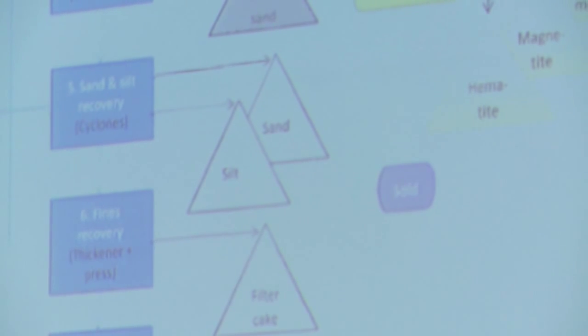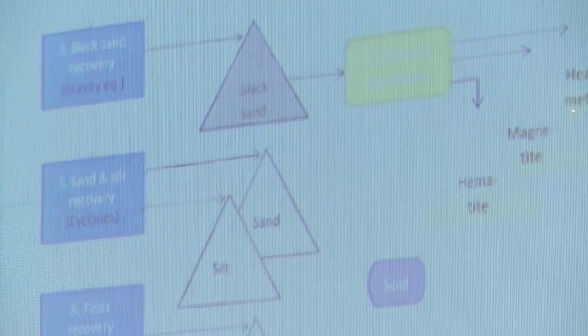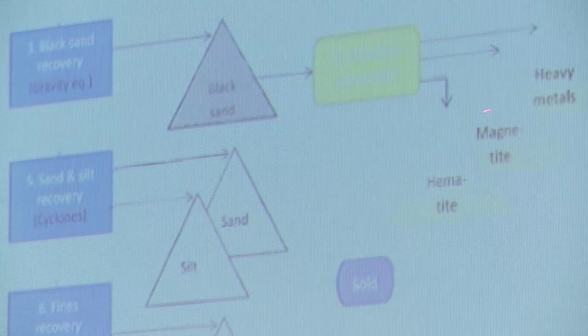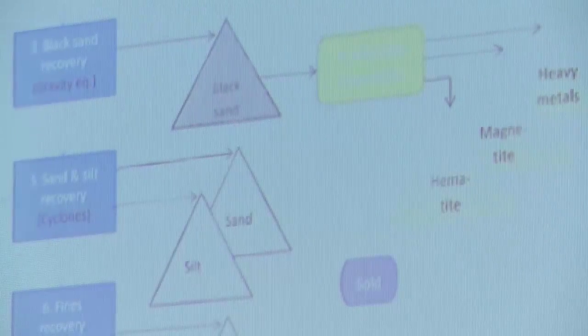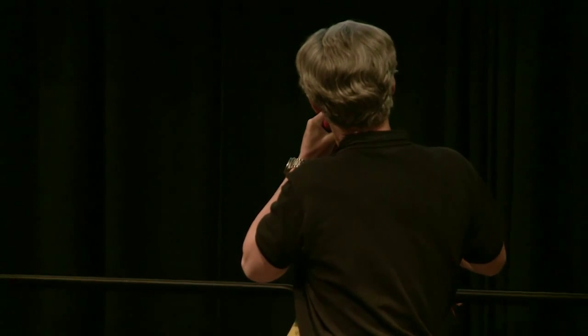From the black sands, you can obtain heavy metals that could be gold, mercury, and then you'll have the magnetite that has value as iron ore, and the hematite is also iron ore, which has a pretty good price and is used in agriculture and cement plants — so you can find a home for all of this.